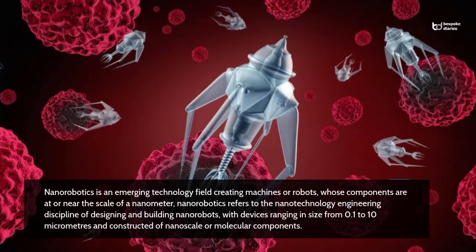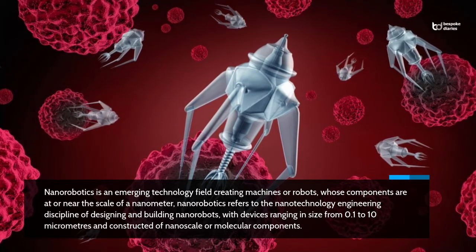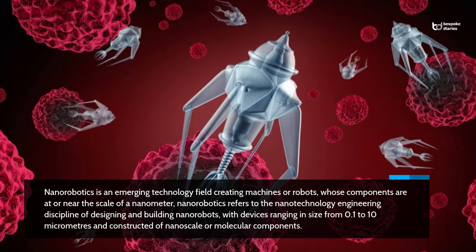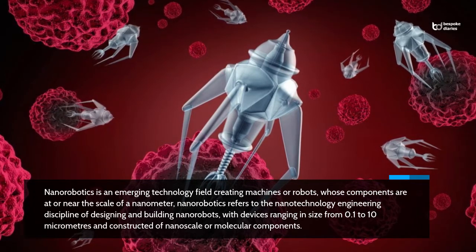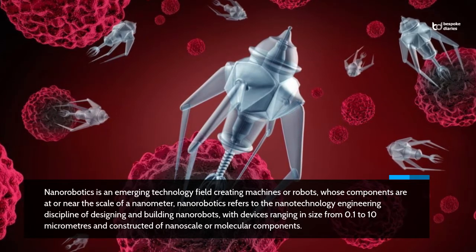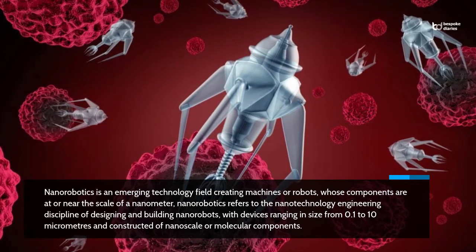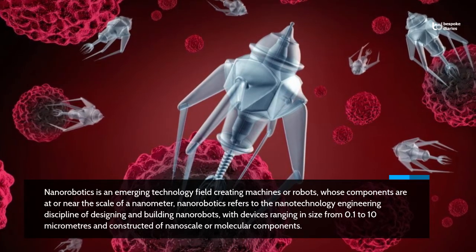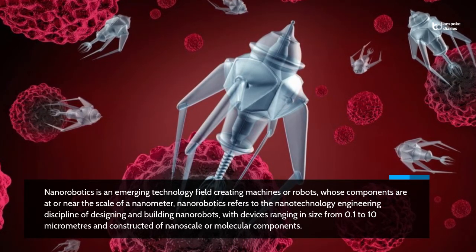Nanorobotics is an emerging technology field creating machines or robots whose components are at or near the scale of a nanometer. Nanorobotics refers to the nanotechnology engineering discipline of designing and building nanorobots, with devices ranging in size from 0.1 to 10 micrometers and constructed of nanoscale or molecular components.